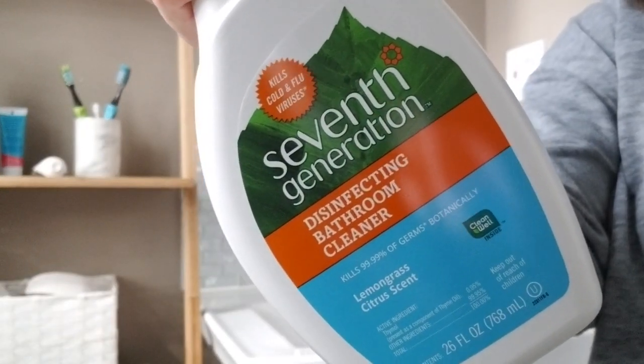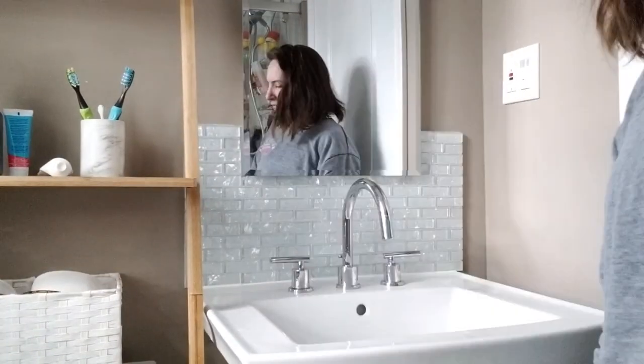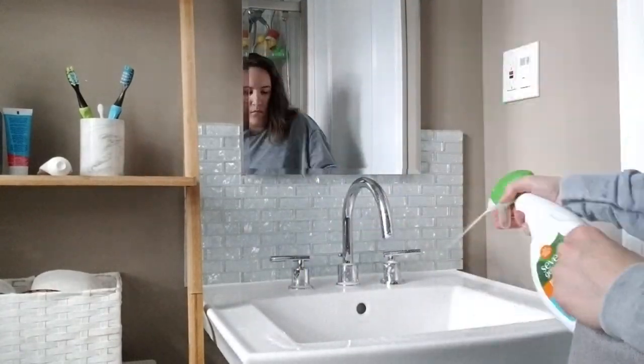Now onto the sink. I'm using the 7th Generation Disinfecting Bathroom Cleaner, and I will also be using this cleaner on the toilet.